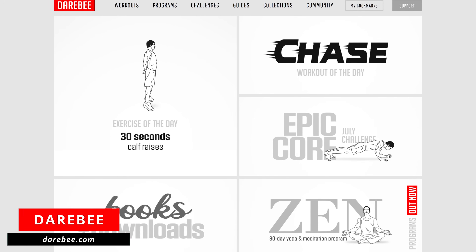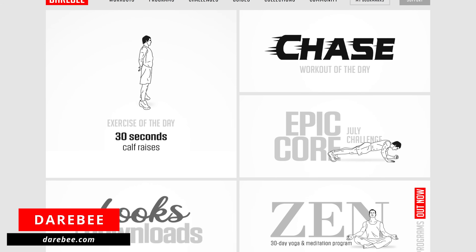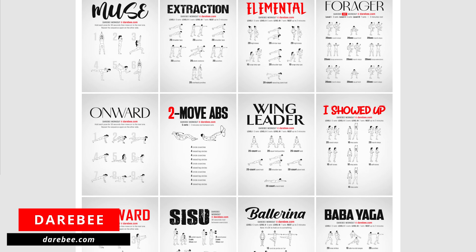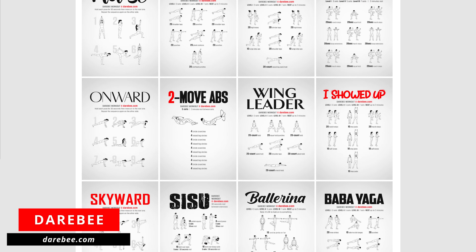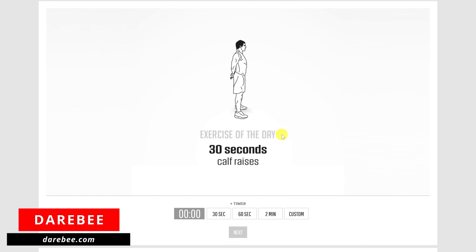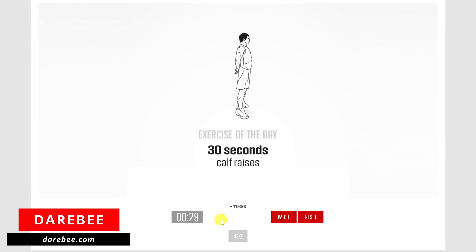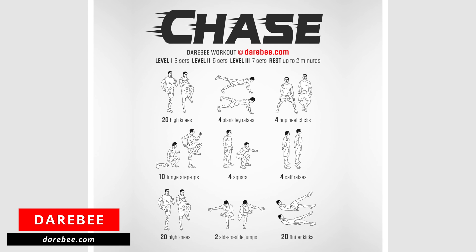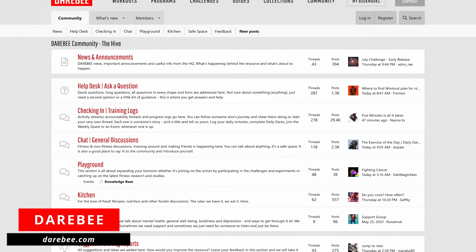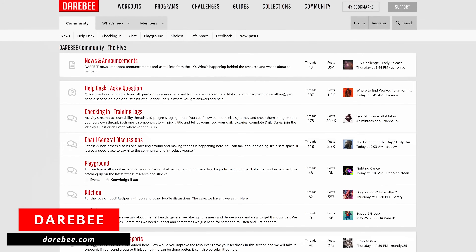Darebee at darebee.com is great for those of you looking for inspiration for your workouts. This fantastic resource is completely free with no ads and is 100% supported by donations from its users. They now have a database of more than 2,100 workouts to choose from, most of which are designed for beginners. Each and every day of the year, they have an exercise of the day with a handy timer to control the duration. They also have a workout of the day consisting of several different exercises. In addition to their useful guides, challenges, and exercise collections, they have a very active forum for help from its community.